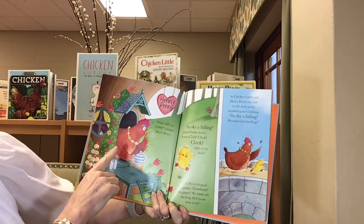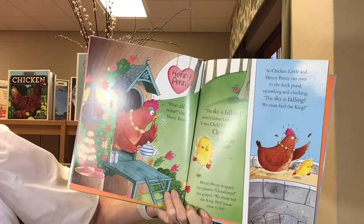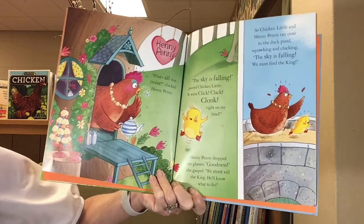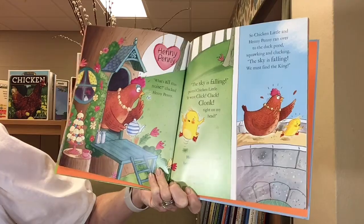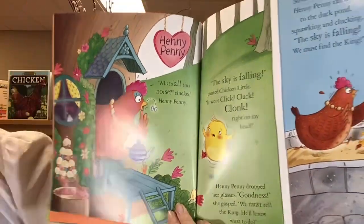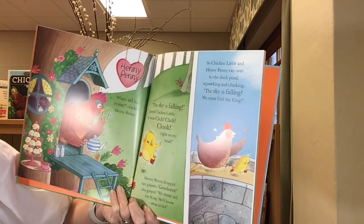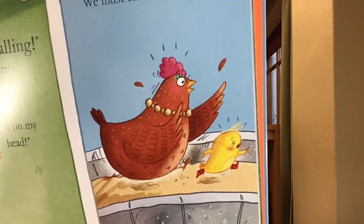What's all this noise, clucked Henny Penny? The sky is falling, panted Chicken Little. It went click, clack, clonk right on my head. Henny Penny dropped her glasses. Goodness, she gasped. We must go tell the king. He'll know what to do. So Chicken Little and Henny Penny ran to the duck pond, squawking and clucking. The sky is falling. We must find the king.